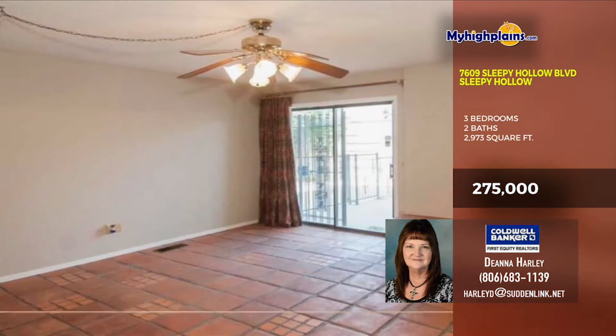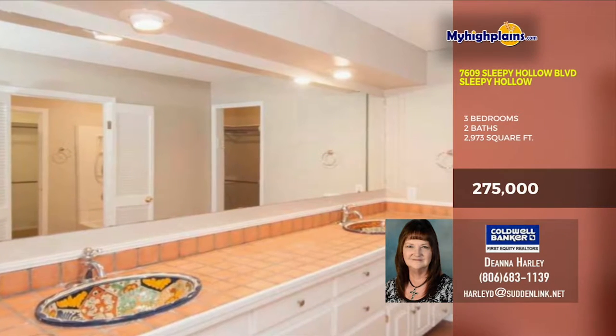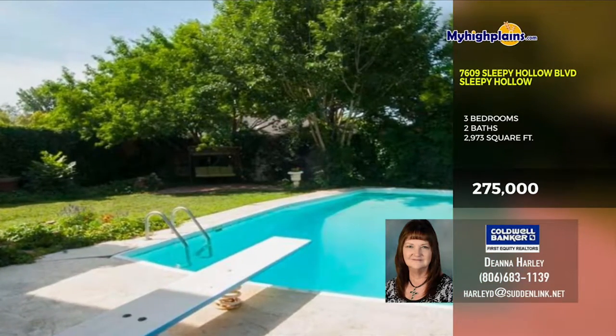Everything from the large bathrooms with the double vanities to the outdoor pool in the back — you must see this incredible home. Call Deanna Harley with Coldwell Banker First Equity Realtors at 806-683-1139.